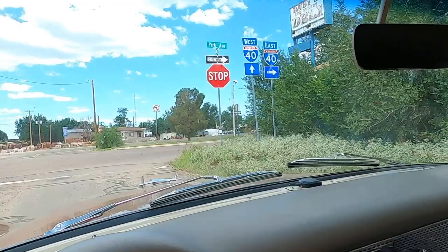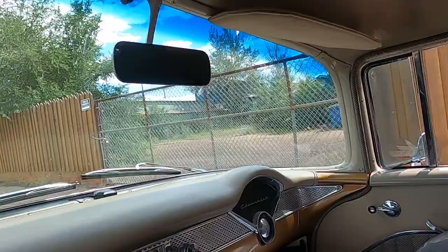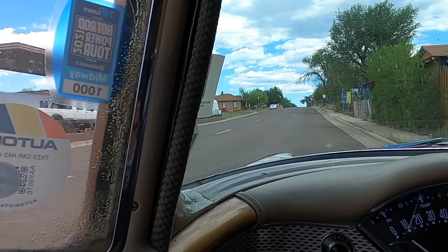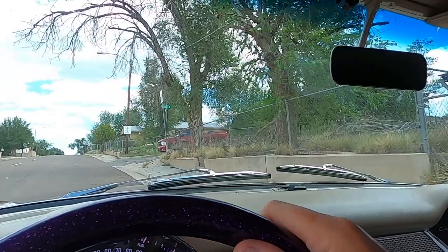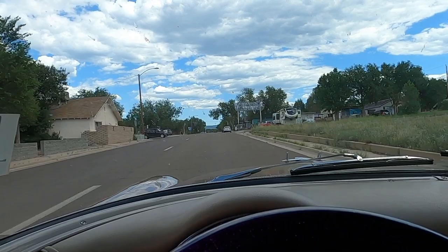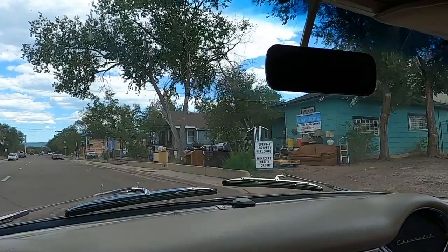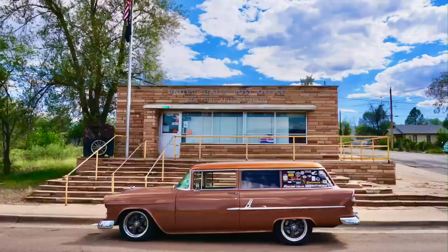Route 66 through Ash Fork used to be one street, two ways. See that old — I think it was the old Court Motel. There's like a Chevy Biscayne in there. Look at these old houses, probably made out of the local stone. Great old sign.